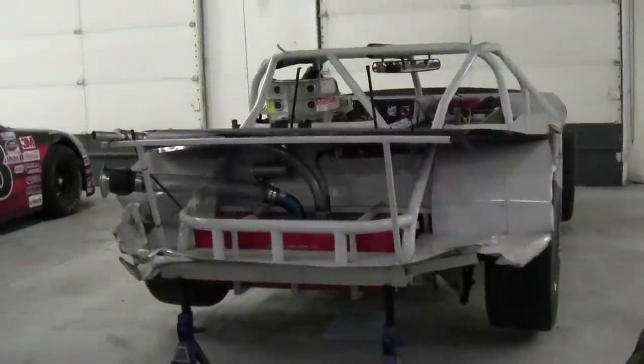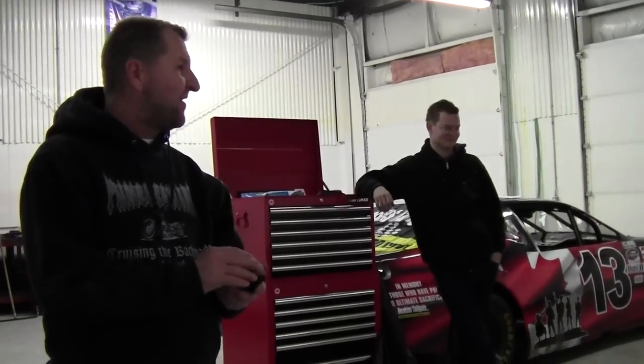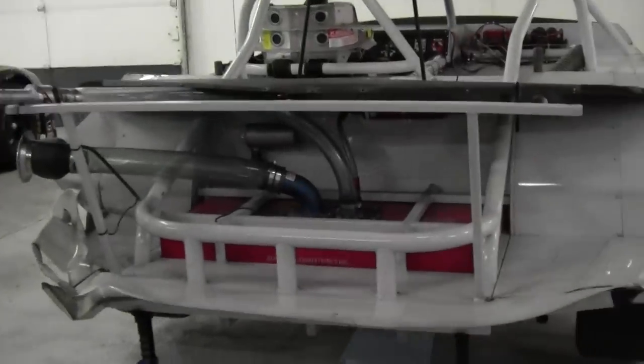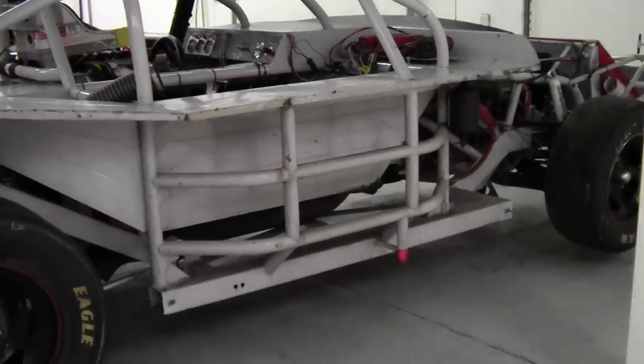Well, we're here at the race shop. Hey, what happened to our car, guys? What happened to it? Somebody stole the parts. Somebody stole the body. So, a race car with no body on it — this is what it looks like.